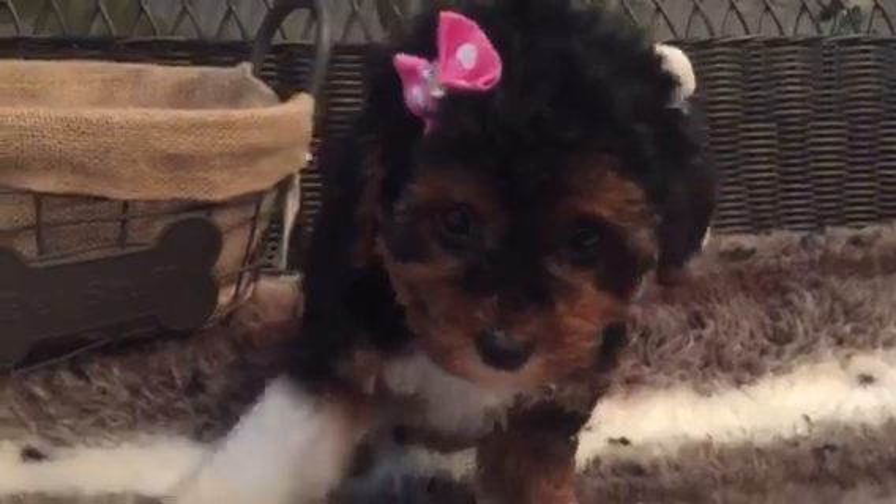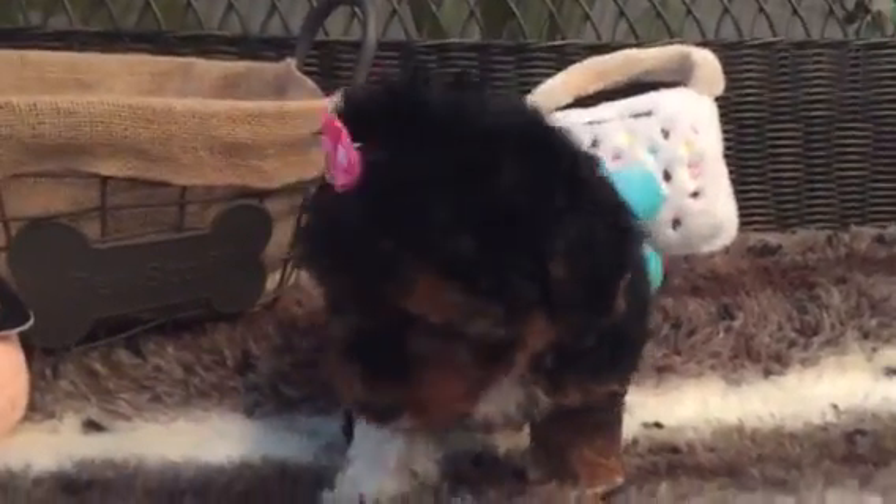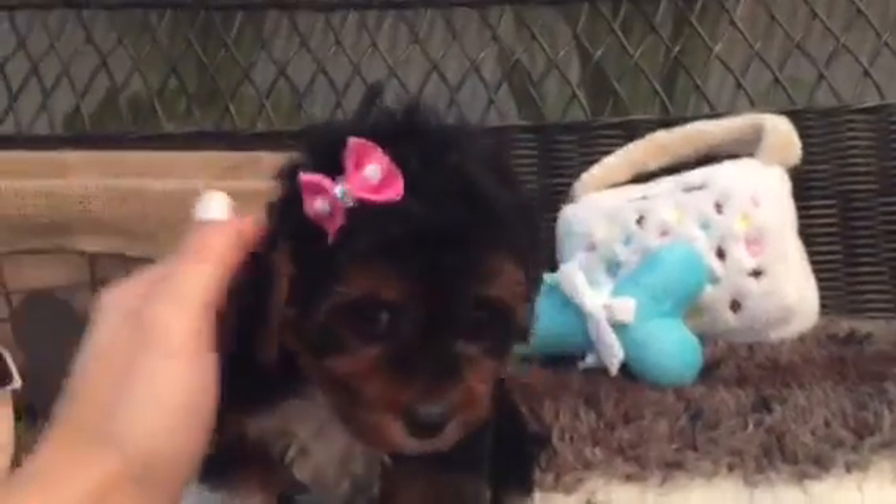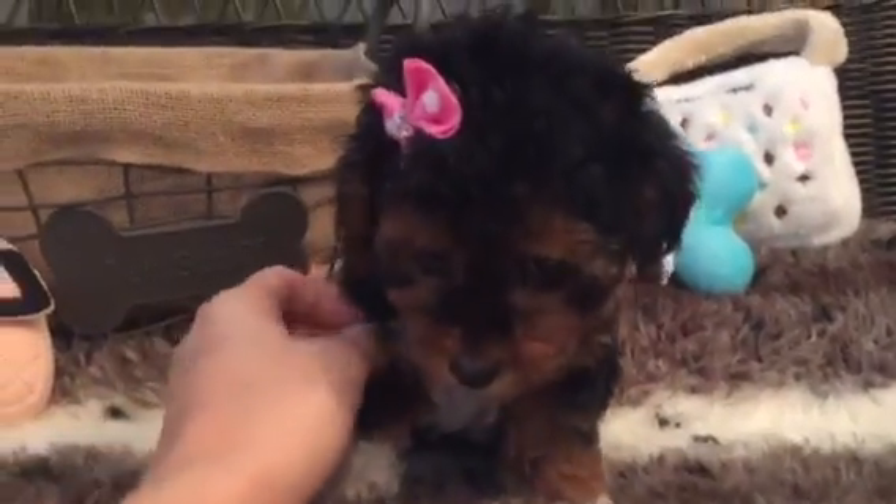Really precious. This breed is of course hypoallergenic, so no shedding or dander. Neither the Maltese or Toy Poodle shed, so great for anybody that does have allergies.